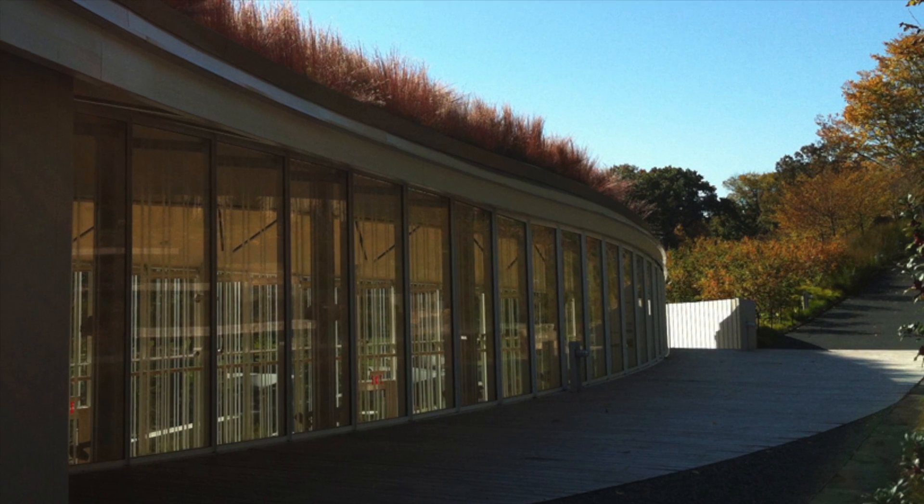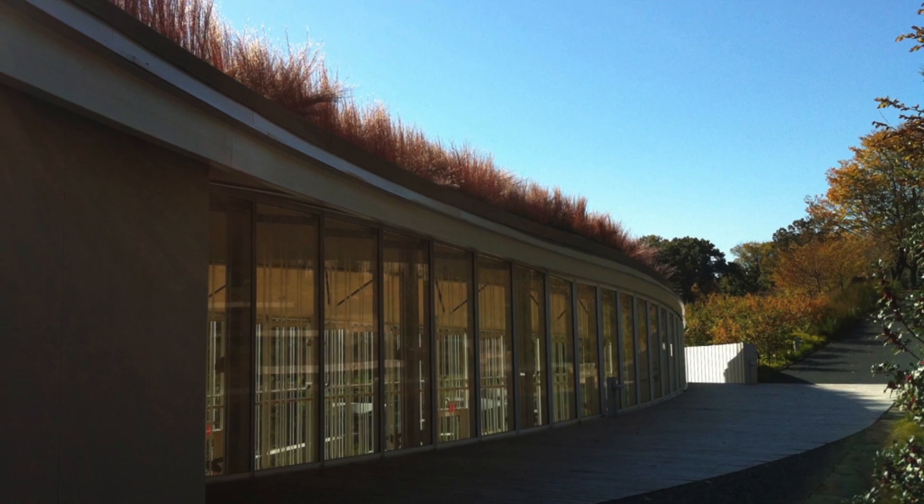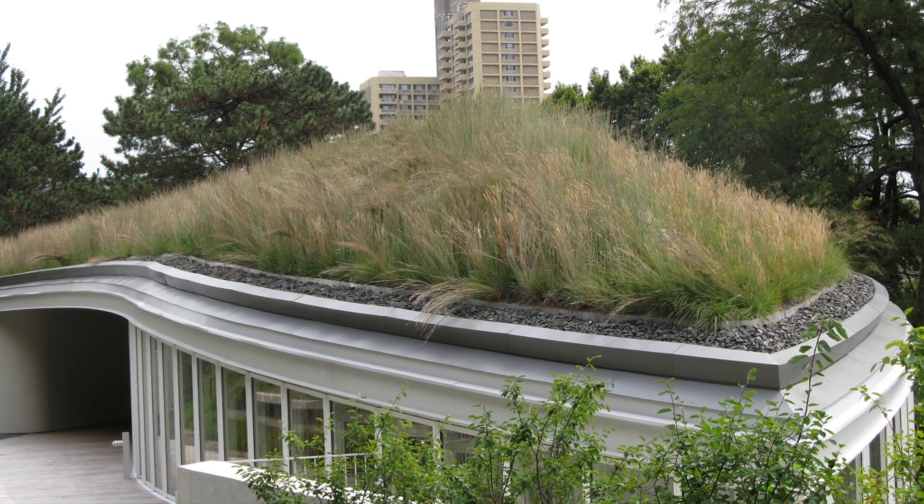Energy-efficient features include earth-sheltered construction, a geo-exchange system for heating and cooling, fritted glass walls, and a striking undulating green roof.